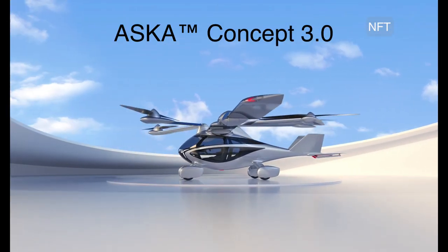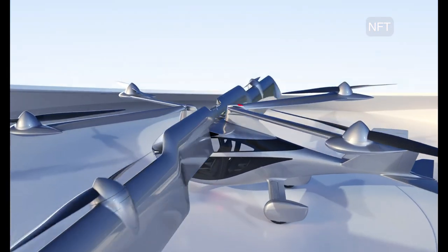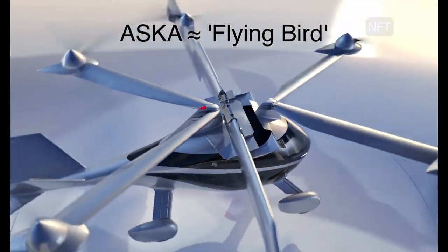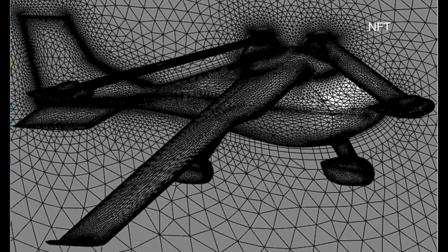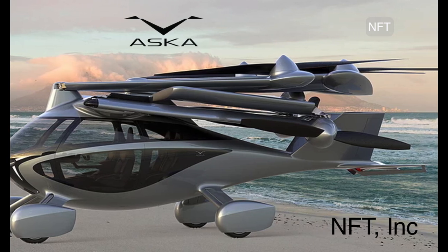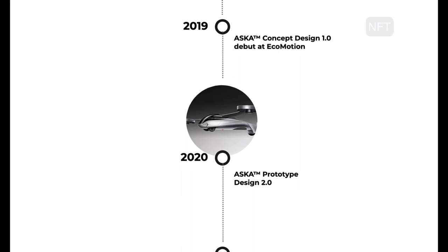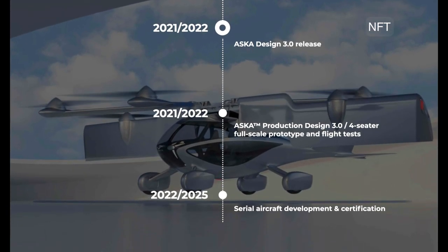Meet the Asuka Concept Design 3.0. Asuka means flying bird in Japanese. The Asuka Concept Design 3.0 was created by New Future Transportation Inc., or NFT Inc. for short. The company was founded in 2018 by Maki and Guy Kaplinsky. They've come a long way in three years, starting with their Concept Design 1.0 to their Prototype 2.0 in 2020, and now to their current design.